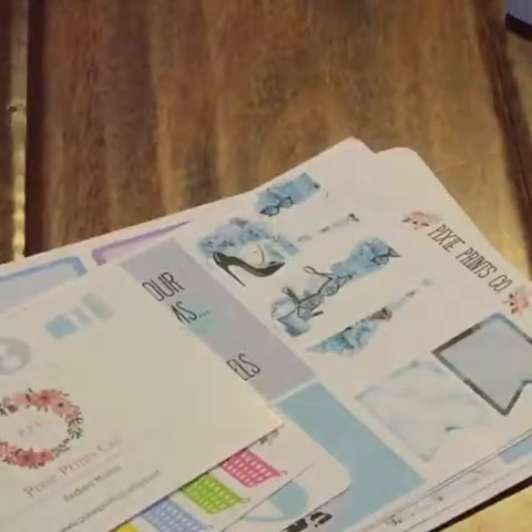So that was my Etsy and Target haul. I hope you all enjoyed this video. Don't forget to comment, like, and subscribe. I'll talk to you all in my next video. Bye!